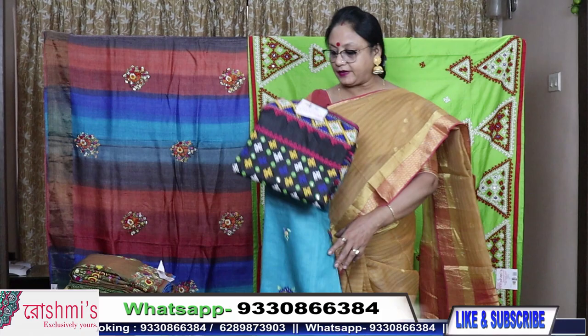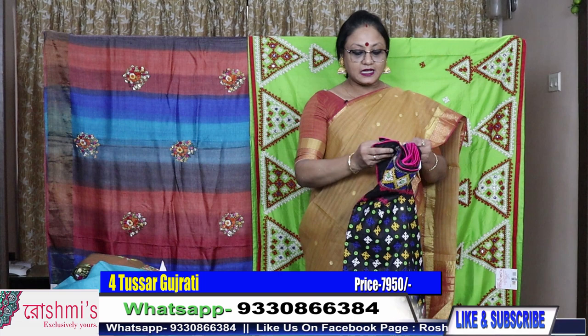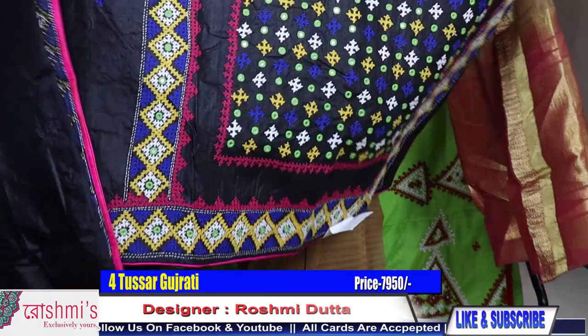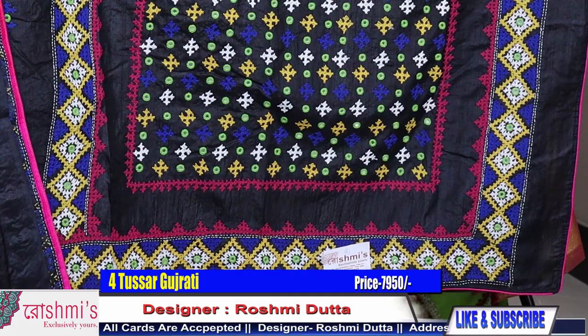Saree number three, price ₹7550. For booking, take a screenshot or mention the saree number. Payment through Google Pay, Phone Pay, debit or credit card. I will send you the saree through courier — shipping charges are absolutely free all over India.